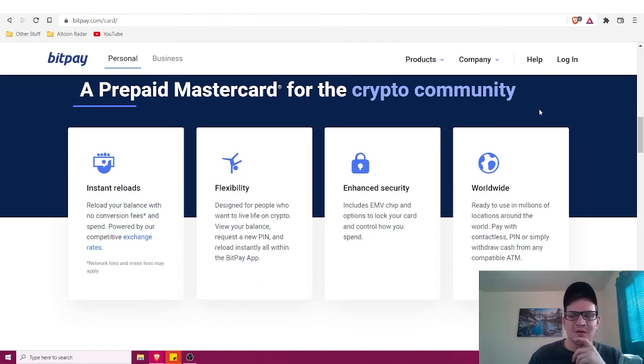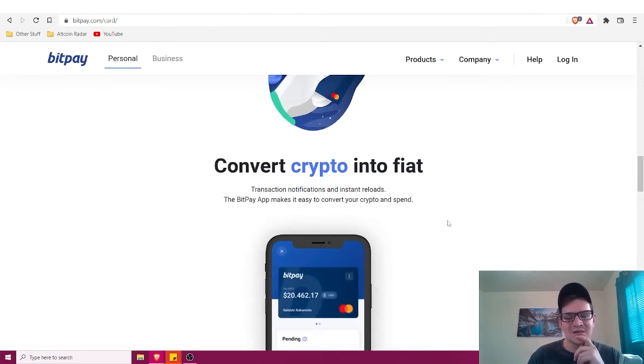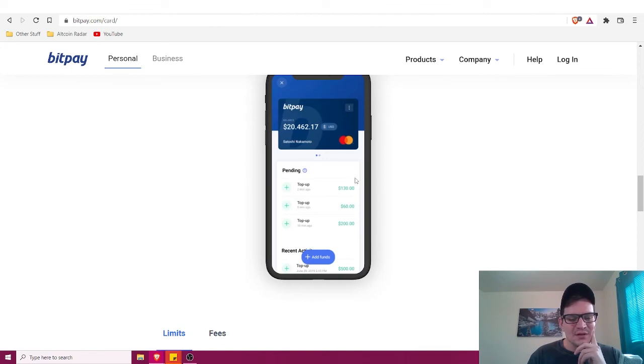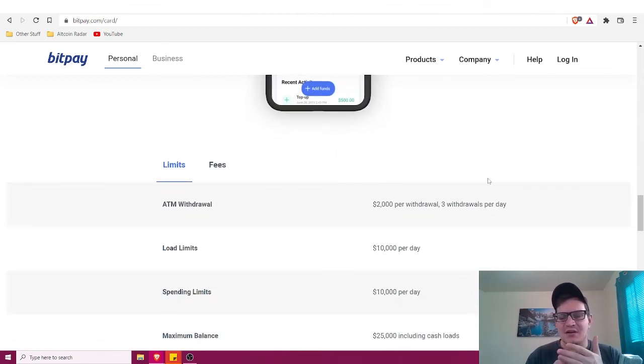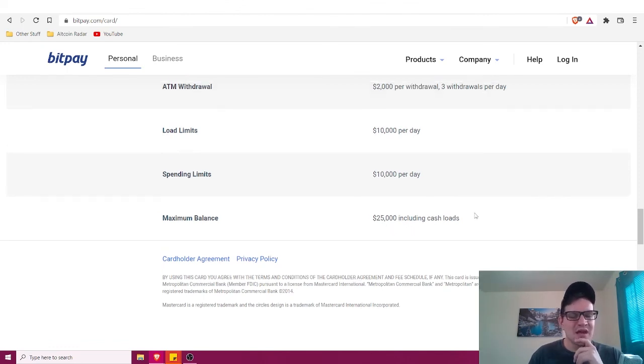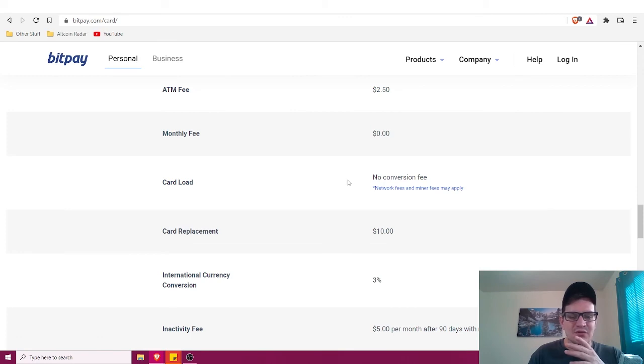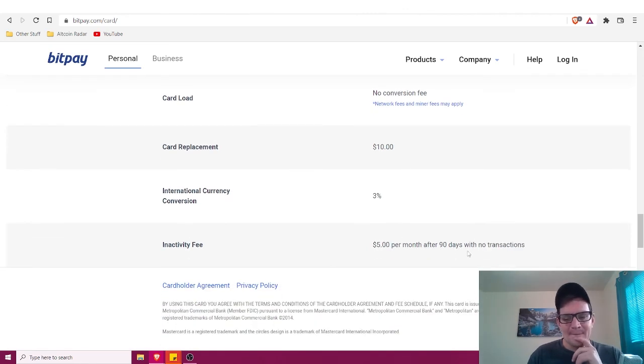As crypto becomes more mainstream, BitPay is one of those cards you'll want to look at. For limits: there's a $2,000 per withdrawal limit, up to three withdrawals per day, you can load up to $10,000 per day, spend up to $10,000 per day, and carry a maximum balance of $25,000. Fees include a $10 card issue fee, a $2.50 ATM fee, a $0 monthly fee, and no conversion fee for loading.